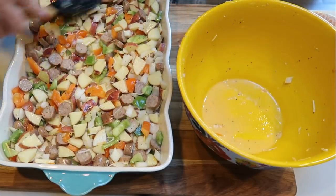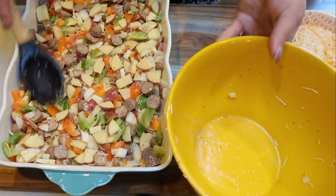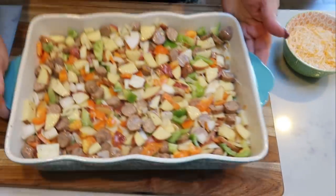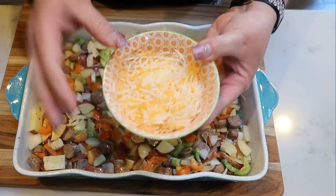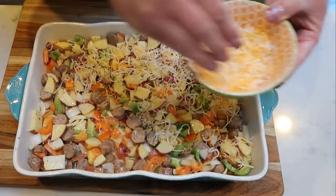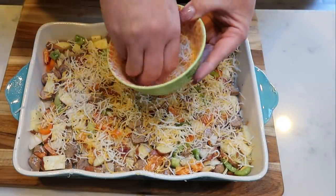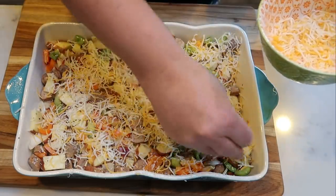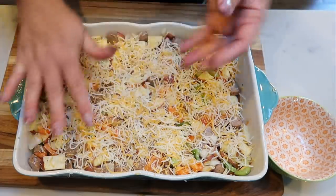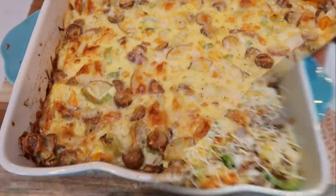I cut them small enough that they'll cook completely through. Last but not least, we're going to top it with the rest of our cheese. I'm going to cover it with foil before putting it in the oven so the cheese doesn't get too hard, then remove the foil at the very end to get it nice and melty and browned. This goes in at 375 degrees for at least 30 minutes or until everything is cooked completely through.